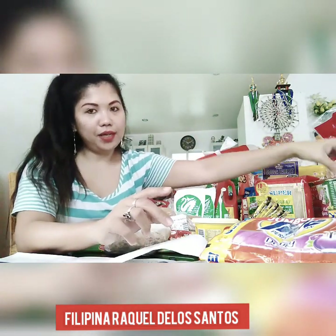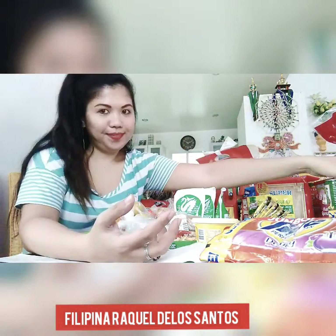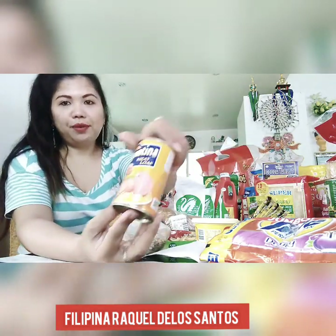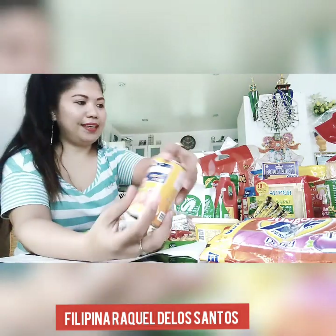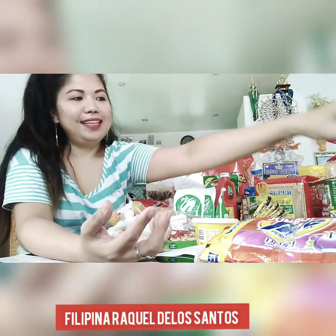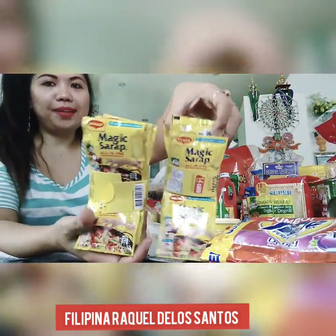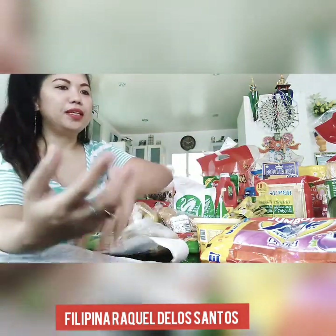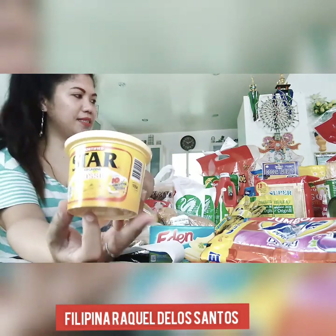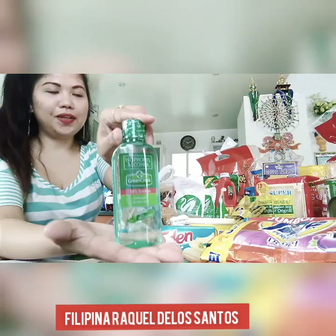I got four cans of Lego chili spicy sardines, four pieces of 555 sardines, and four pieces of Argentina meatloaf. Also small Argentina corned beef — a favorite. You can do lots of things with corned beef. And two packs of magic syrup for pancakes, Eden cheese, star margarine to mix with the hotcake, and alcohol — very important.